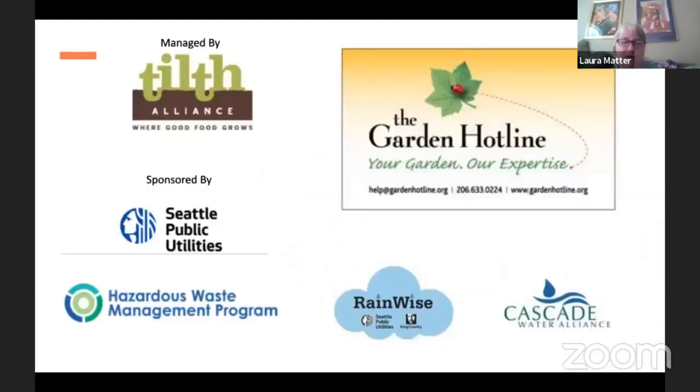The Garden Hotline is a program managed by Tilth Alliance, sponsored by Seattle Public Utilities, the Hazardous Waste Management Program in King County, the RainWise program, and Cascade Water Alliance. They're out around the county talking to people about how to grow things using natural methods to manage pests, natural fertilizers, and practices that don't pollute waterways. Thank you so much, Laura — fabulous presentation as always.